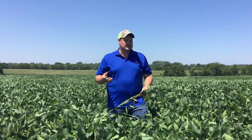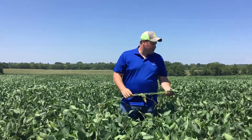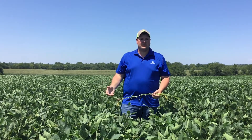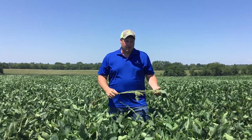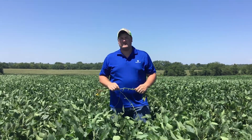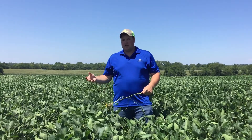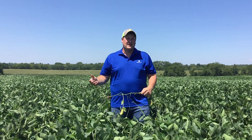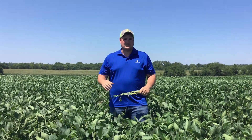When you're out scouting and making these decisions, you want to make the application at R3 — with the caveat that there isn't already a disease problem. So scout your fields and see what diseases are present. If you have frog eye leaf spot starting fairly early in the season, get management on that as soon as possible — even outside of R3 — because it can really affect usable leaf area during pod fill. Something common at this growth stage is septoria brown spot, seen in the lower canopy causing yellowing leaves. It's a direct effect of soil splash and can lead to defoliation, but it's generally not a big yield-limiting factor and is difficult to control with fungicides due to canopy coverage issues.